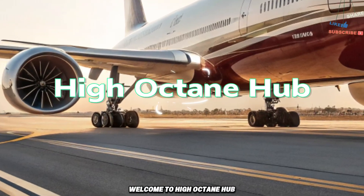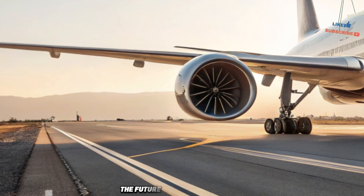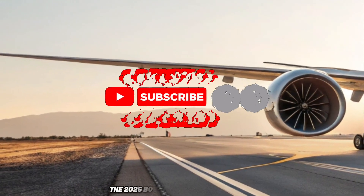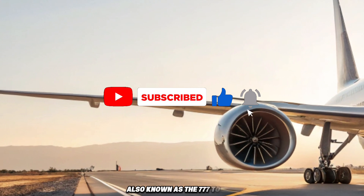Welcome to High Octane Hub. Today, we are bringing you something truly spectacular: the future of long-haul aviation, the 2026 Boeing 777X, also known as the 777-9.